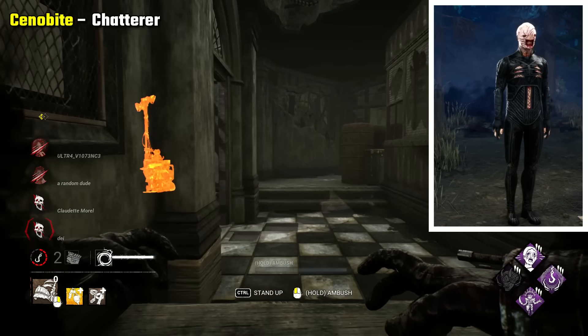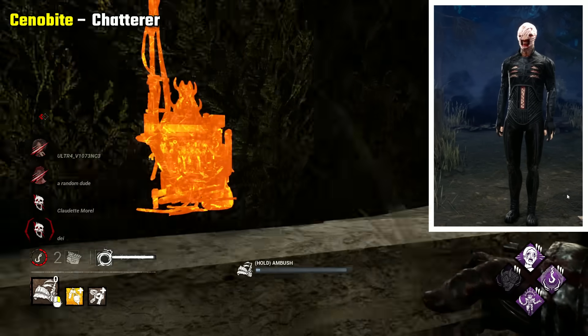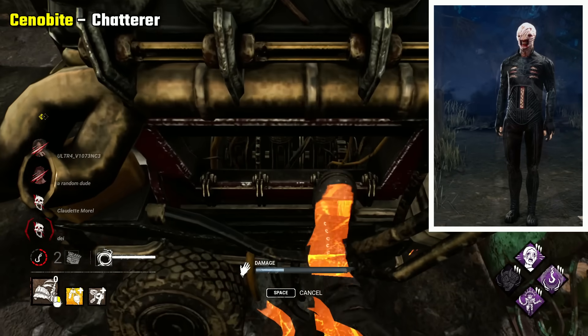Cenobite Chatterer is a bit of a cheat I know — they're different characters — but to be honest neither of Pinhead's looks are scary I would say. Chatterer does look scary I think, so I'm just gonna go with him.